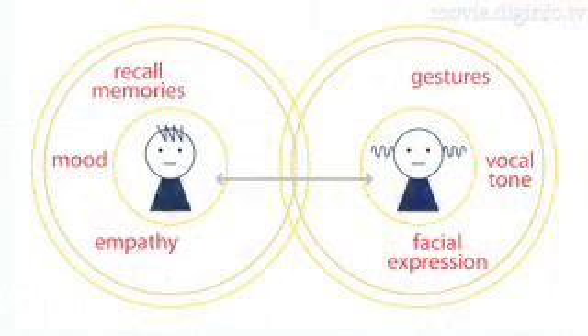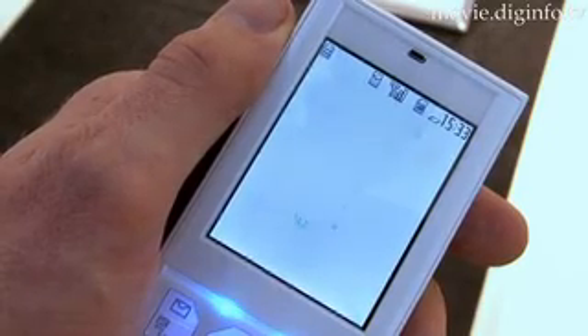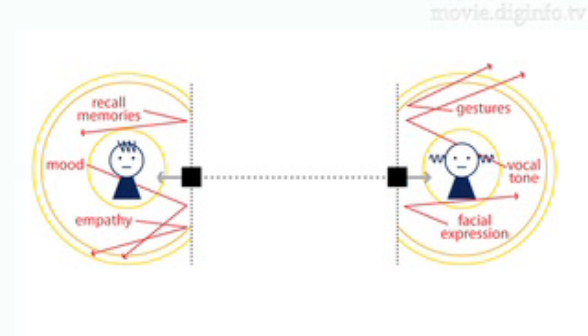When communicating face-to-face, it's easier to see, understand, and subconsciously analyze the other person's feelings and mood. But with our increasing reliance on digital communication technologies, communication can be one-way, distant, and impersonal.